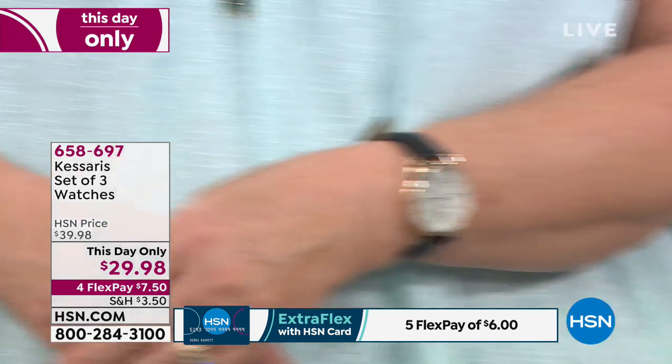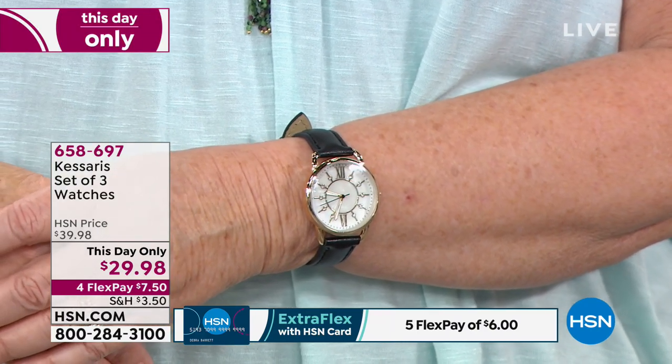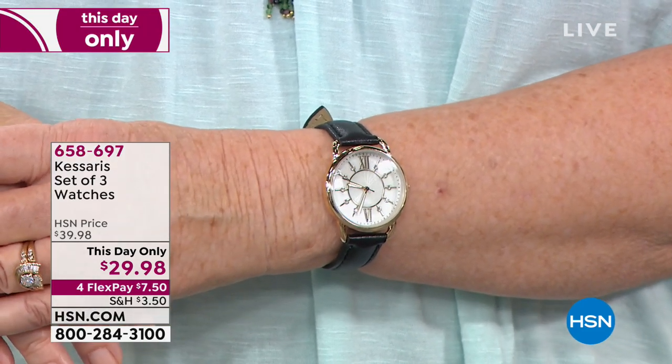You look for handset indices like we have on this particular watch, you look for a sweeping second hand, you look for a knurled crown that's easy to set the time. And the domed crystal on this — I didn't even mention that. There's a domed crystal on it that gives sort of a magnified look and makes it super easy to read.